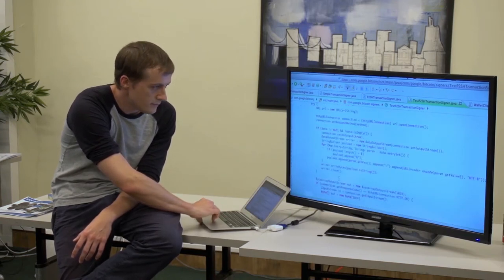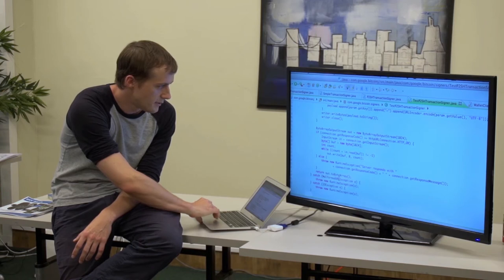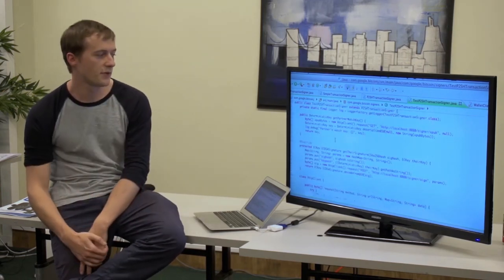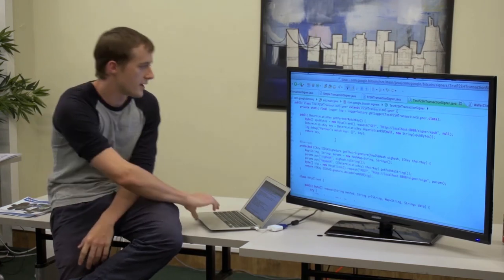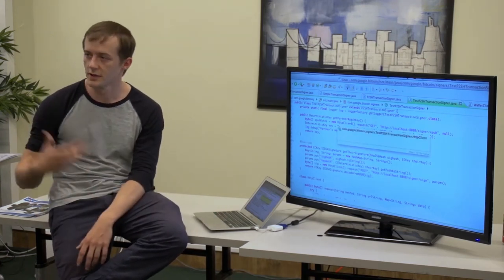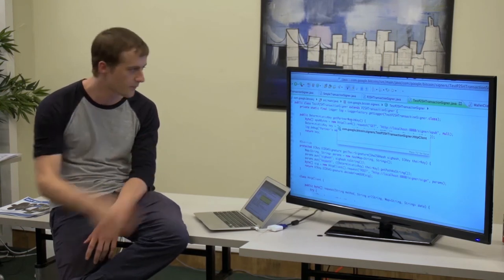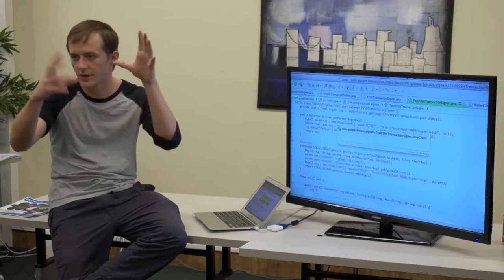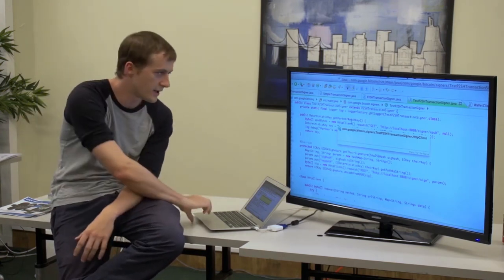There is a second function here: 'get partner watch key'. That is the function used during the initial setup where we get all the extended public keys — like we saw in that graphic where you export all the extended public keys.